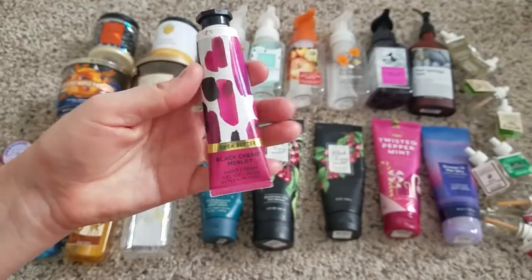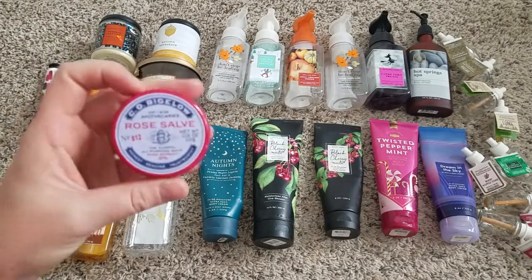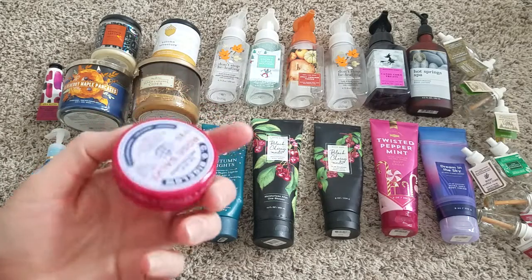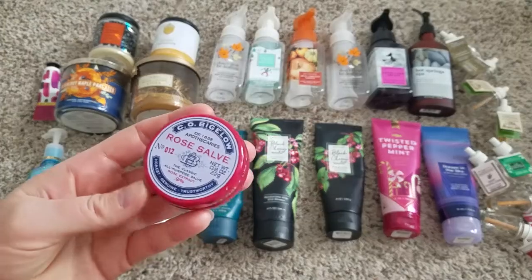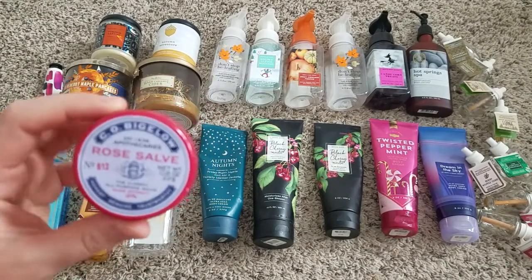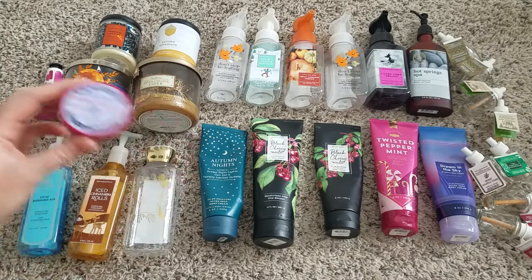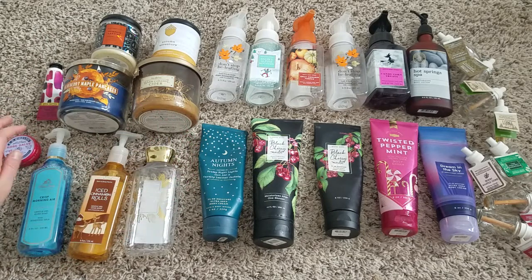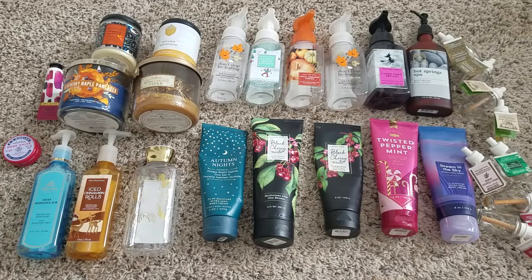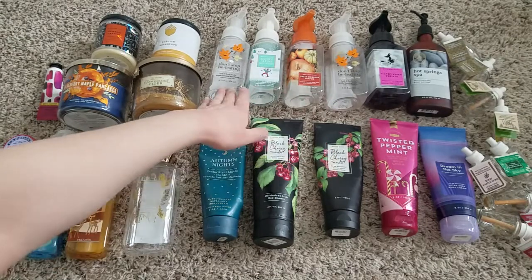A couple of random things: there's a Black Cherry Merlot hand cream — I love the scent, but those hand creams are not super moisturizing. I also used up this rose salve, which I love. They've repackaged it and changed the name, but it's essentially the same thing — I checked the ingredients and bought one in store. I use it on my lips every night and on my hands when they're cracked. It is the ultimate lip-saver for me.